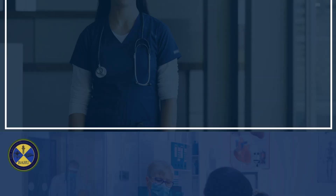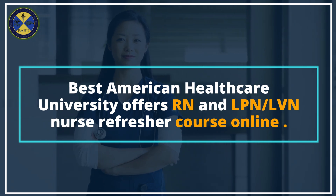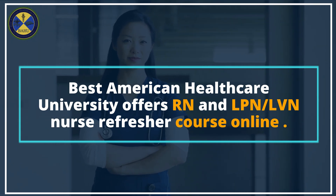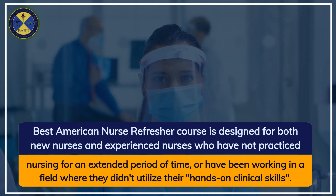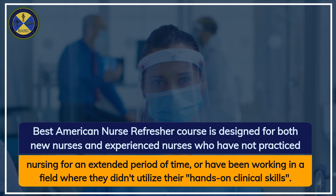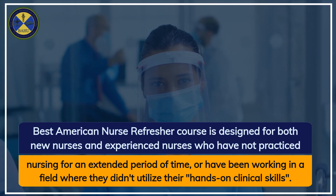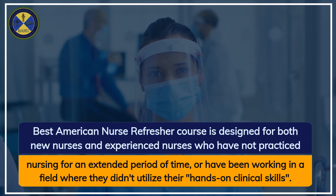Best American Healthcare University offers RN and LPN/LVN nurse refresher courses online. The nurse refresher course is designed for both new nurses and experienced nurses who have not practiced nursing for an extended period of time, or have been working in a field where they didn't utilize their hands-on clinical skills.